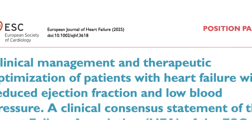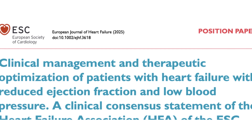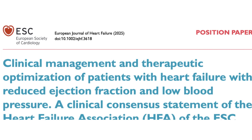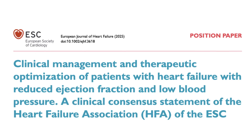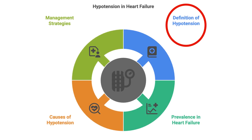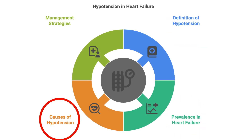The European Society of Cardiology has recently released a statement on this topic — I will add a link to the publication in the description. Using this document and my clinical experience, we'll try to answer these questions: What's the definition of hypotension? How common is it in heart failure? What are the causes? And how to manage?